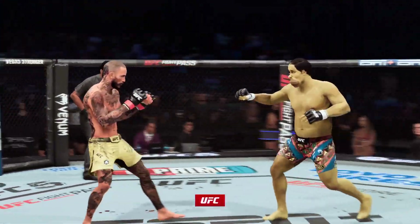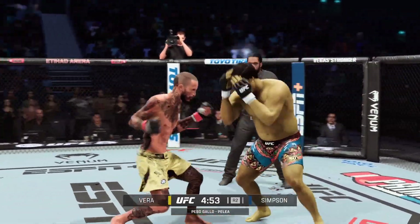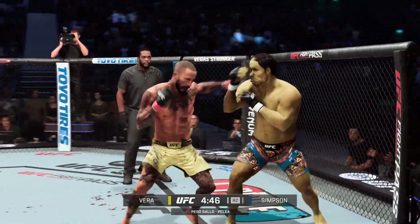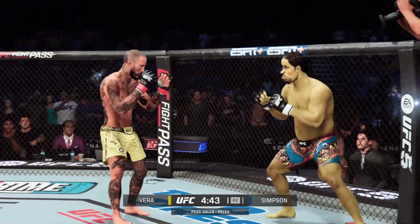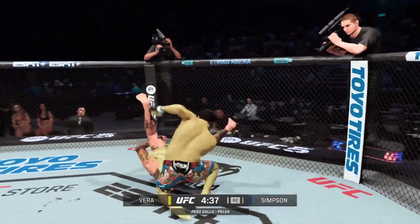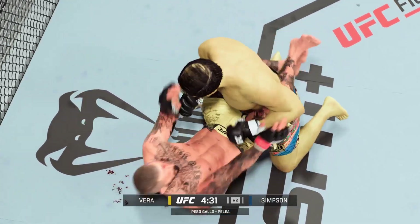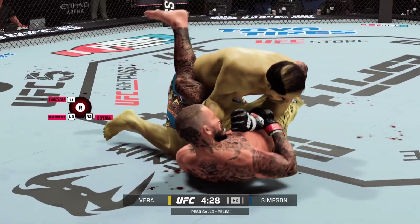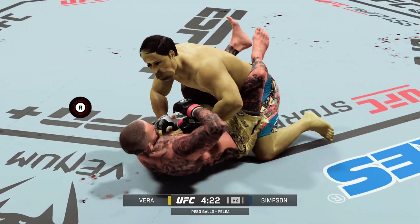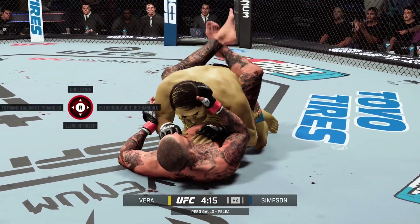Let's get to round two. Beautiful job getting those hands up. Big ground strikes continue to land. Trapping an armbar here — that one looks really tight. He's out! The fight's going to continue. I thought this fight was over. Can't get it. Good awareness by the defensive fighter. Full submission attempts in bunches.